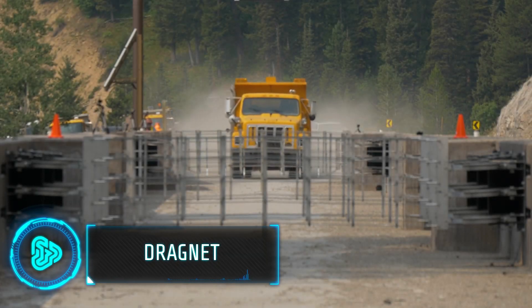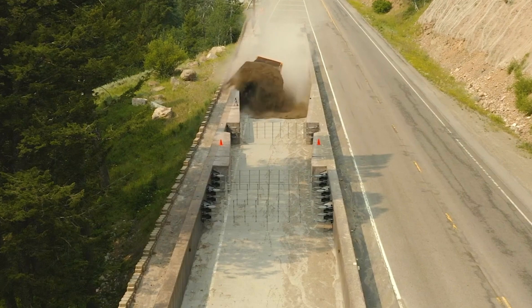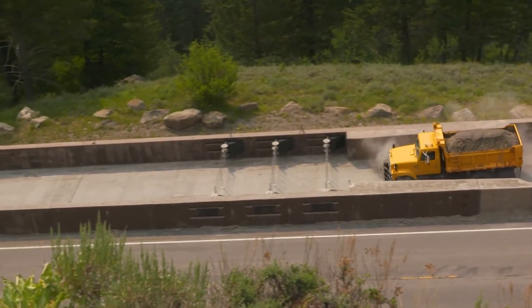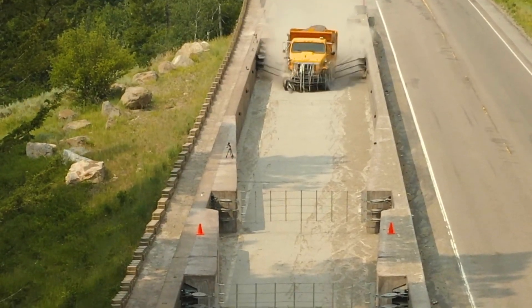Similar to fishing nets, this product allows a safe and controlled way to stop a vehicle with minimum damage, regardless of its size or speed. The net ranges in width from 15 to 100 feet and is capable of stopping vehicles weighing up to 90,000 pounds. It is suitable for installation on concrete roads and also allows the use of trees on the ground as anchor points.